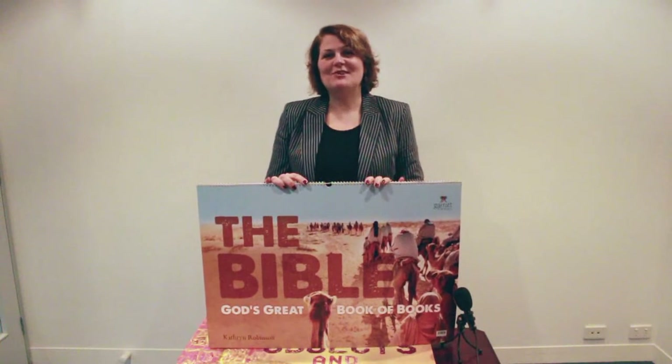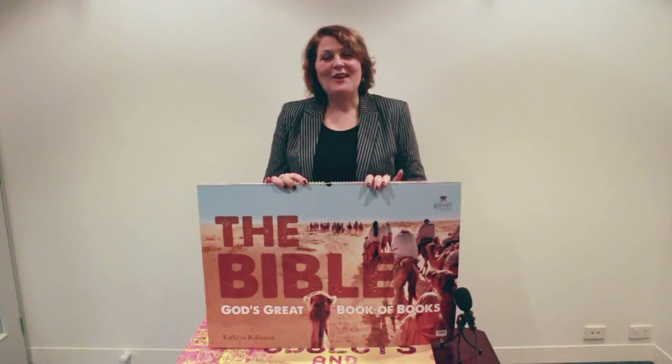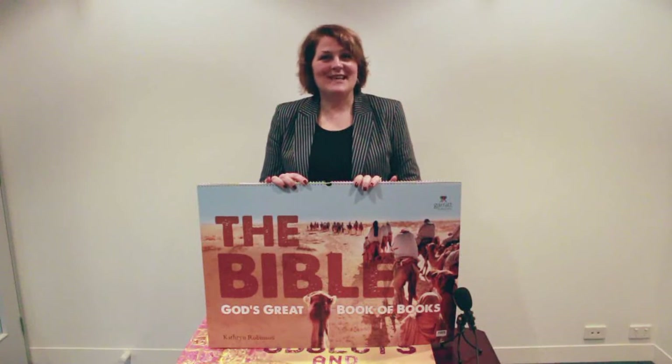Hi, my name is Rosanna Morales. I'm the publisher at Garratt Publishing. Thank you for taking time out of your busy schedule today to review our wonderful new resources for primary school.